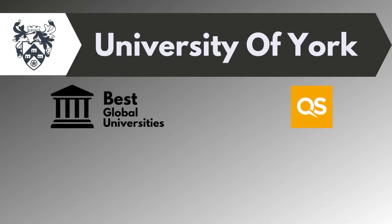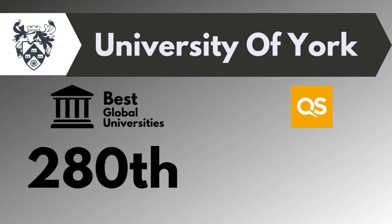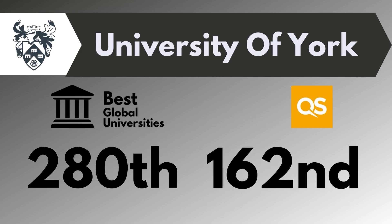The next one is the University of York. If we talk about the rankings for MSc in Cybersecurity, this university was ranked 280 in best global universities and 162nd in QS World University rankings.